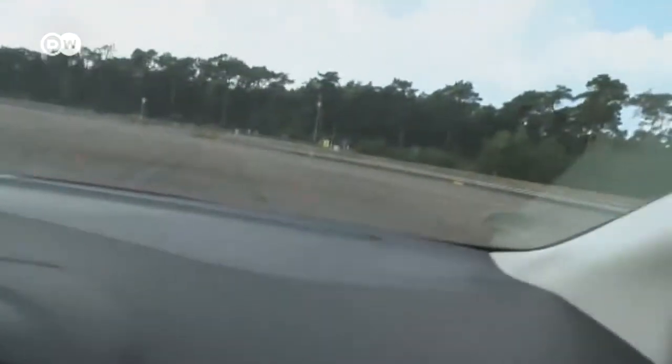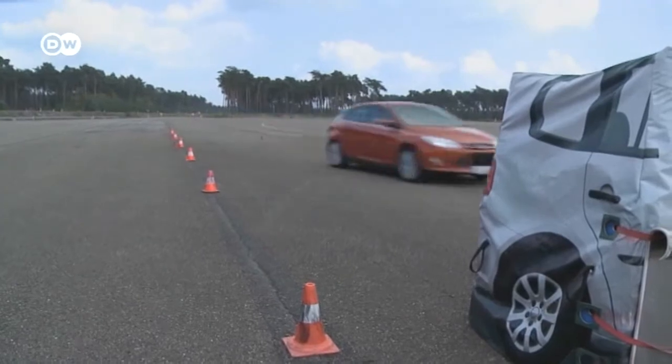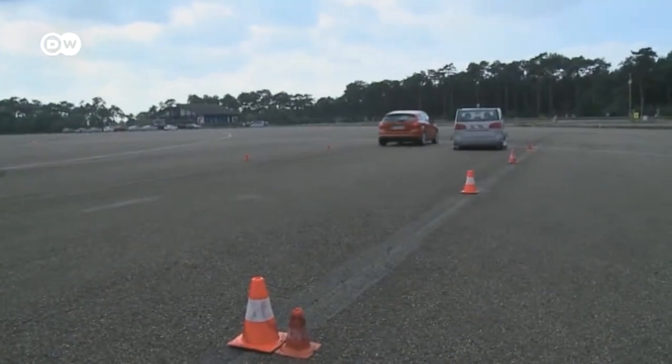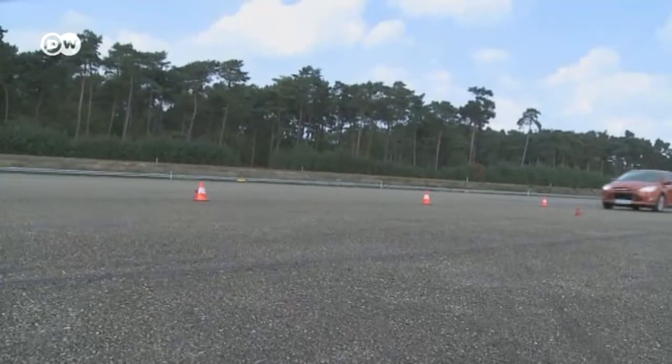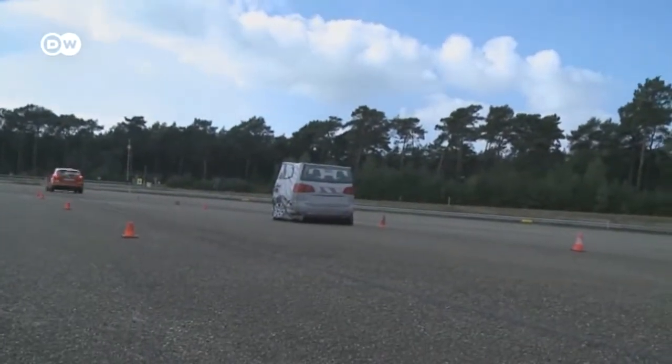Another Ford prototype can do this already. Three radar units, ultrasonic sensors and a camera scan not only the 200 meters of road ahead of the vehicle, but also the neighboring lanes in case the car needs to avoid an obstacle.